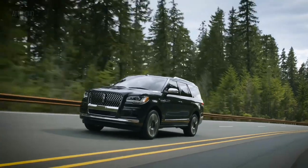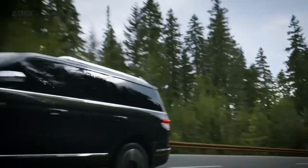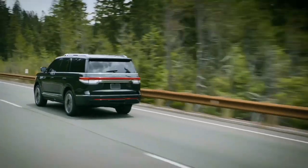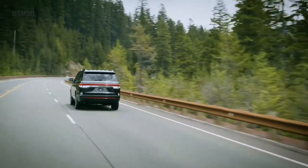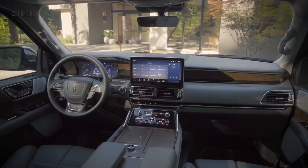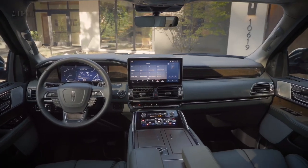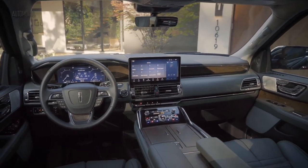Highlights include a powerful turbocharged V6 engine with auto start and stop function, a high towing capacity, a roomy cabin for all 8 passengers and spacious cargo.